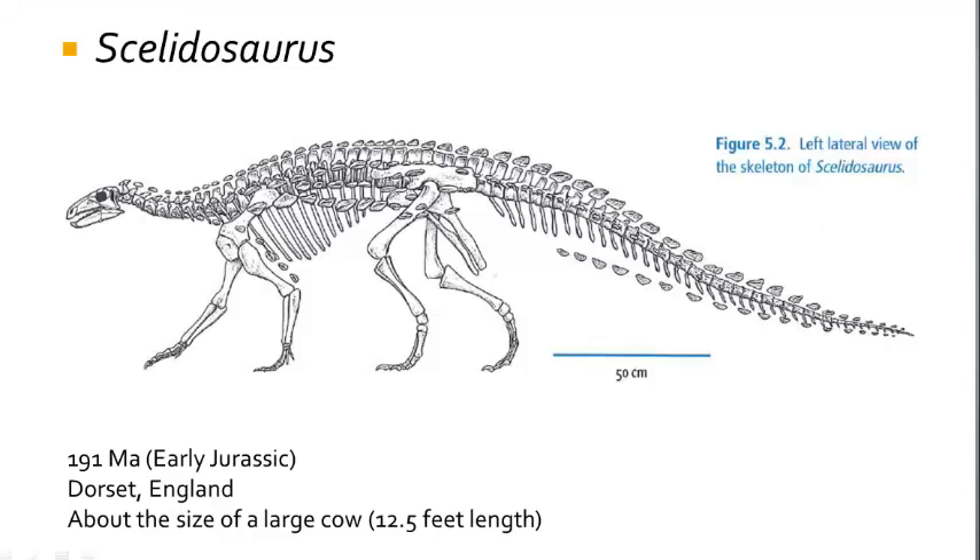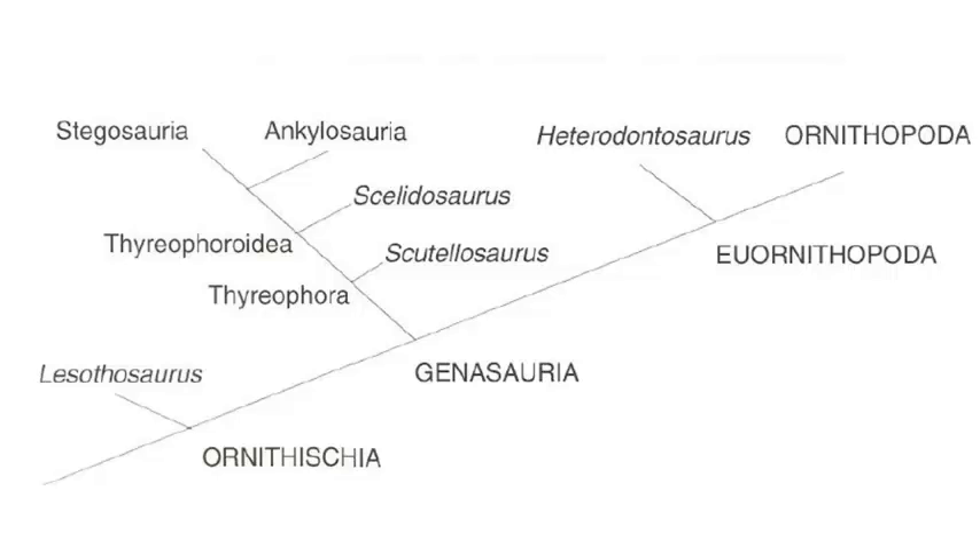Scelidosaurus, which is known from the early Jurassic of Dorset, England, ranged up to cow size with an estimated length of about 3.8 meters, and is dated at 191 million years ago. Scelidosaurus is a really important dinosaur in the evolution of Theriophoria, because it is not too derived or strange or bizarre, so it could serve as the ancestor of both the Stegosauria and the Ankylosauria, which would split from a Scelidosaurus-like ancestor during the middle of the Jurassic period.